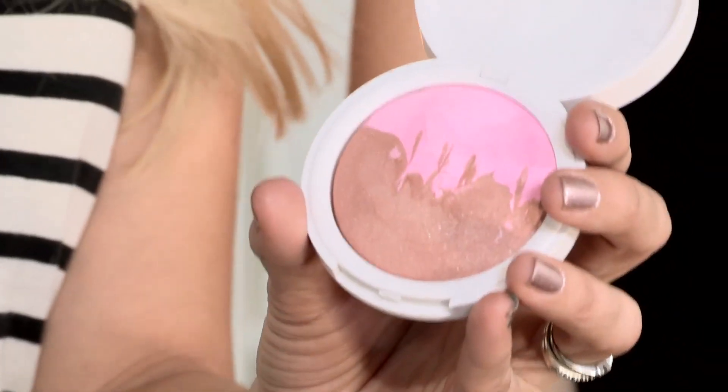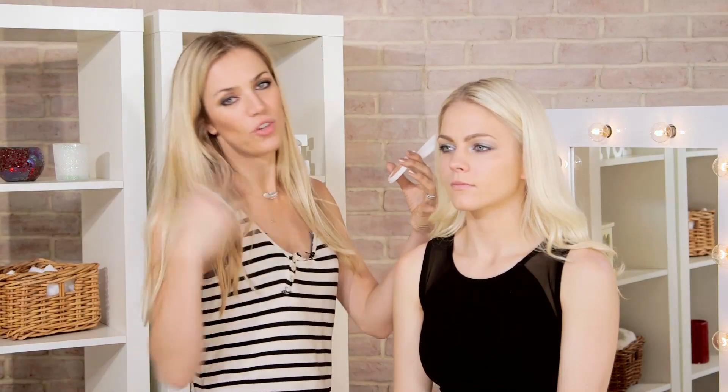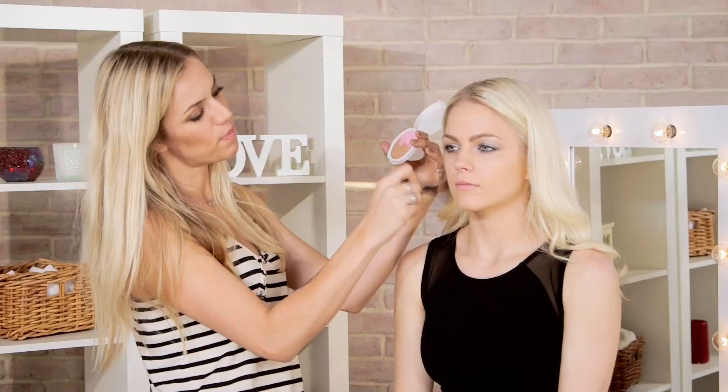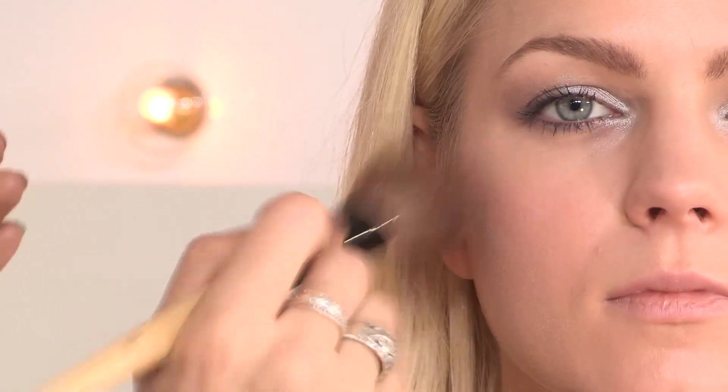I'm going to be doing the bronzer and blusher now, and I'm using this duo product by Topshop called Break of Day — it's a bronzer and blusher duo, which is just perfect. I'm using this Bobbi Brown blusher brush and kind of mixing the two together. I'm going under the cheekbones with little strokes to really get it blended in. When I want to use the blusher, I'm just going to concentrate on the pink and apply it more on the apples of the cheeks.